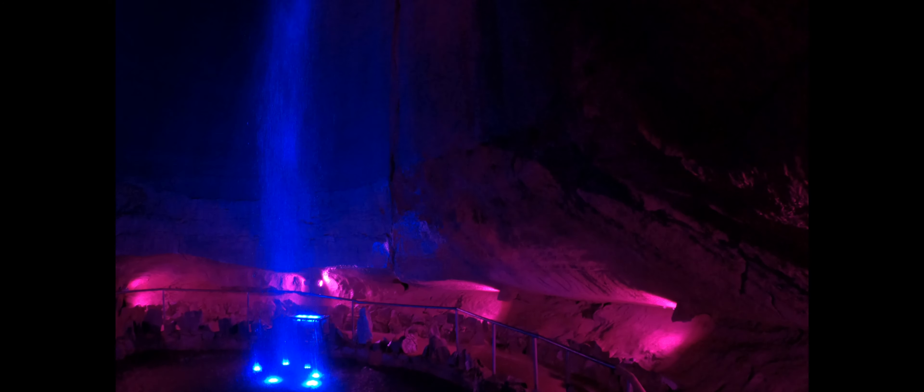This is Ruby Falls, Tennessee near Chattanooga. Discovered in 1928, today it's about 60 degrees in here all year round.